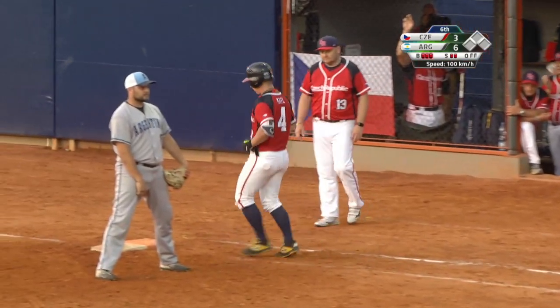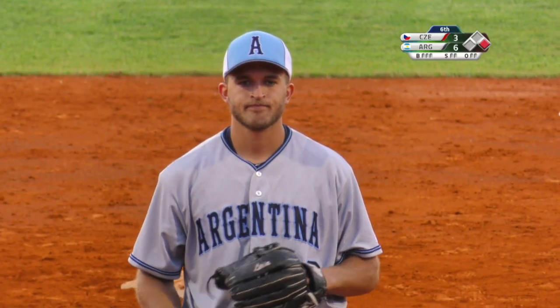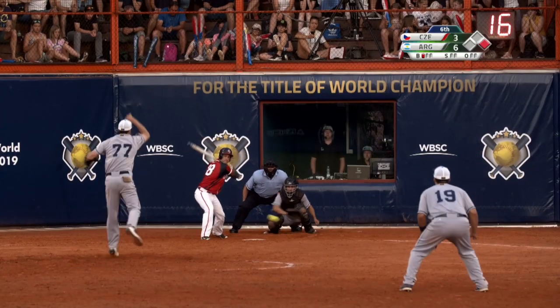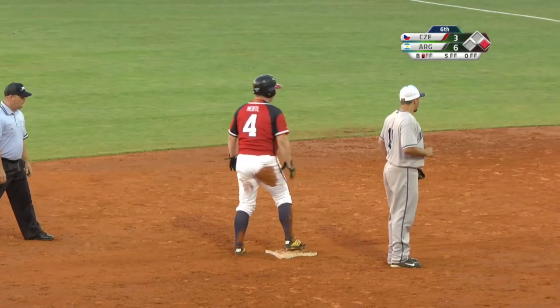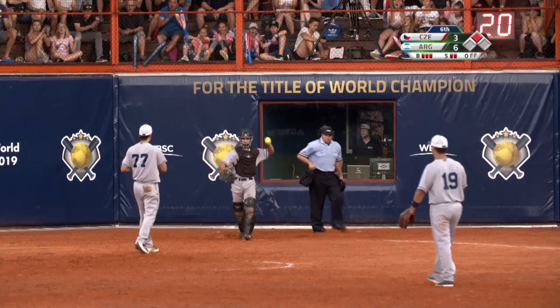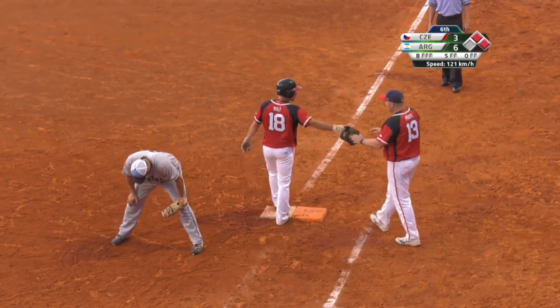And Myrtle draws a walk — battles back and they get a base runner. Myrtle slides in, strong throw. Malley able to hold up with Myrtle at second base, and now runners at first and second.